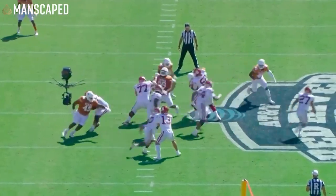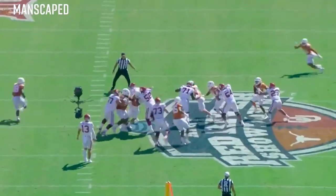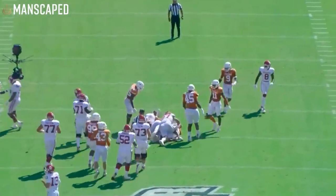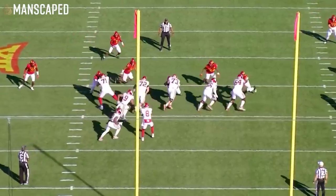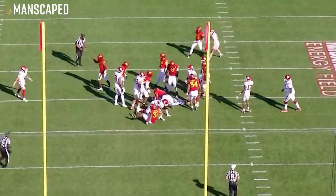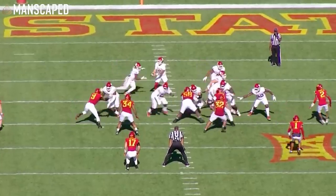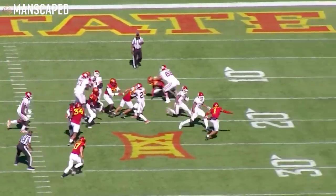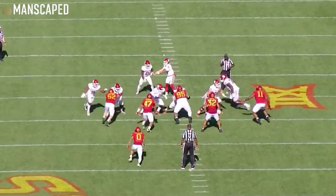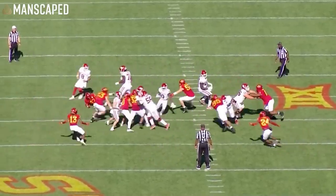Not the best athlete in the world at 5'9", 210 pounds, but he consistently makes the first guy miss. He's got good patience and vision. He doesn't create negative plays. He takes what's available while creating stuff and making first guys miss. Is he going to make a million guys miss and then burn you down the field? No. But for where he's drafted, this is a really solid pick by the Giants, and he has some receiving ability that we'll get to.